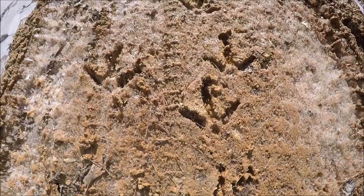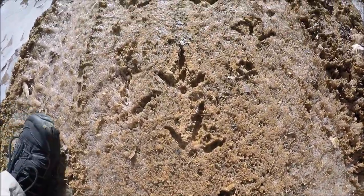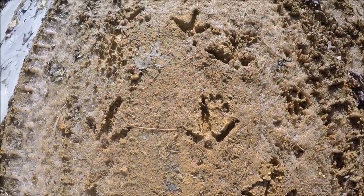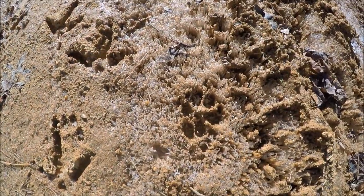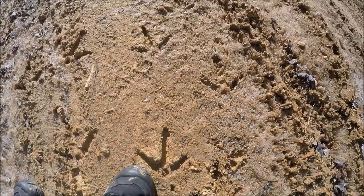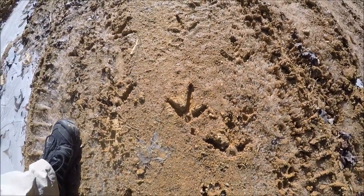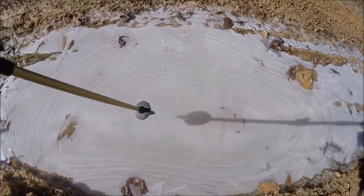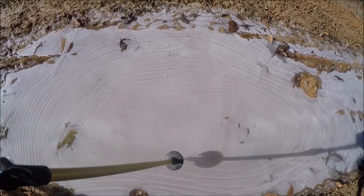This is kind of cool — dinosaur tracks! Looks like two or three wild turkeys being followed by a dog. That's pretty neat. It's all frozen solid now — this was probably a couple of days ago when it was warmer. Now you can see it's all frozen with air bubbles underneath — that's what's making it white. Kind of cool.